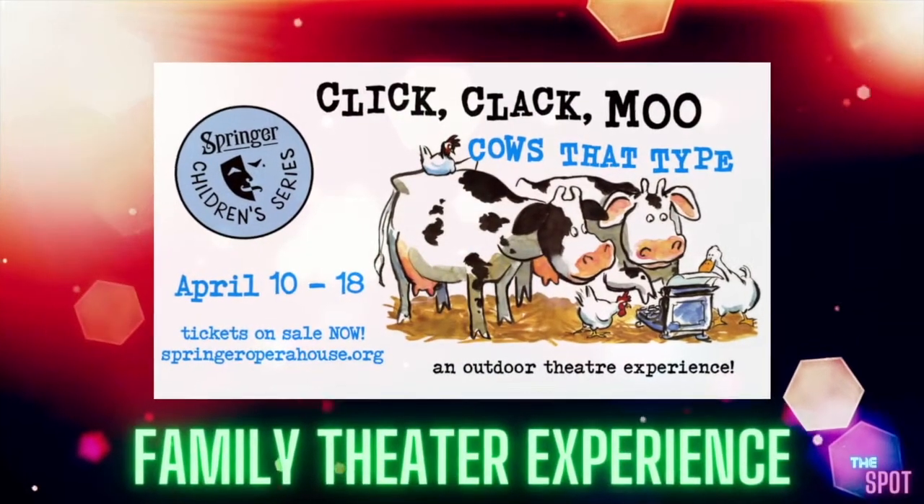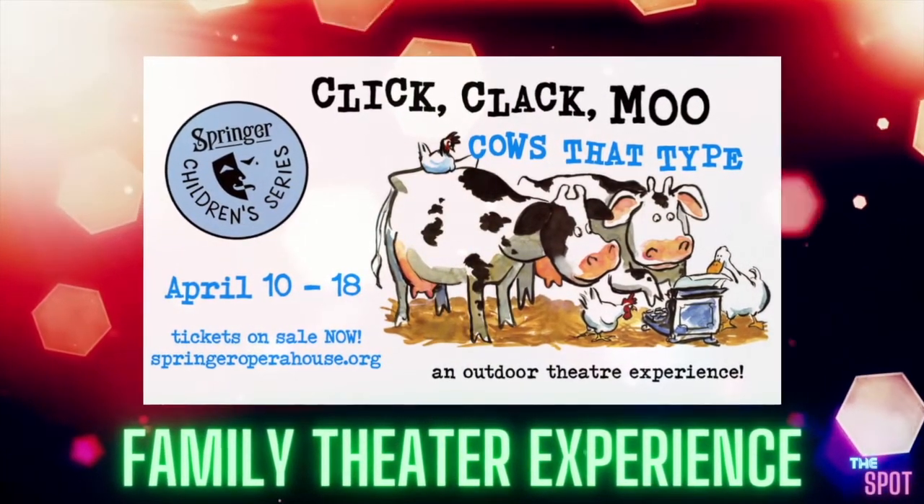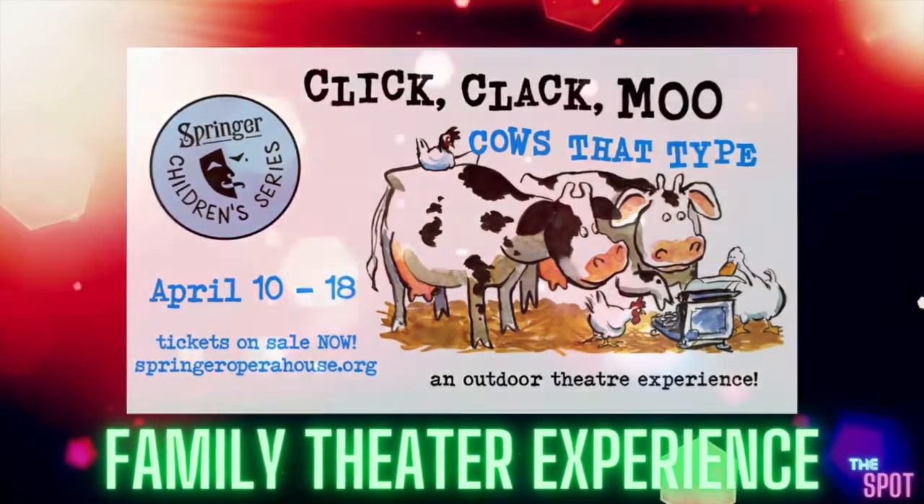Click Clack Moo: Cows That Type, playing April 10th through 18th, only at the Springer Opera House.